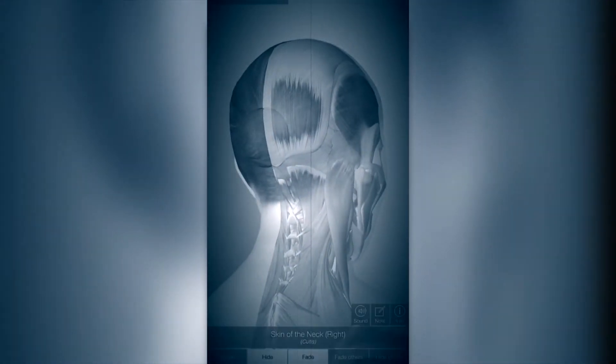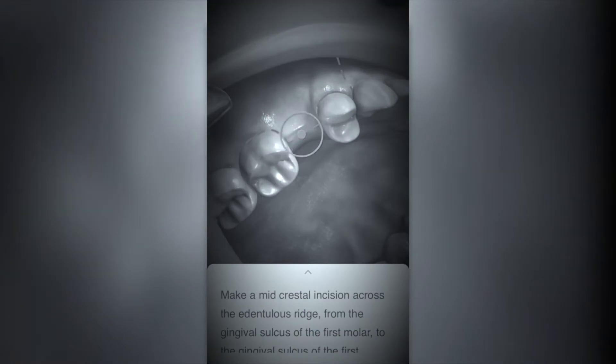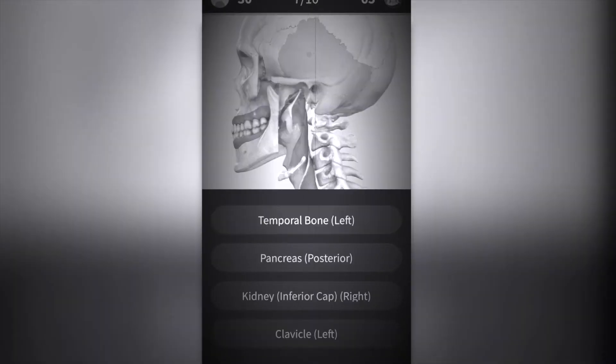Human Anatomy has always triggered my interest. Learning about how our bodies function can be extremely useful. If you have an interest in health and wellness, you will love using these apps.